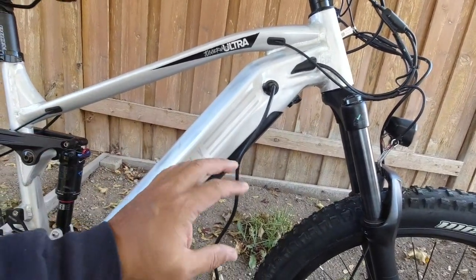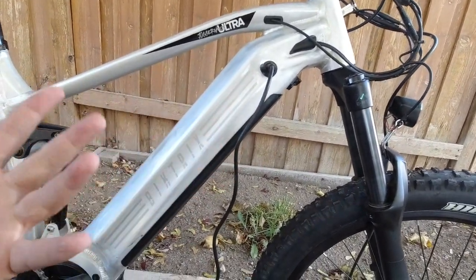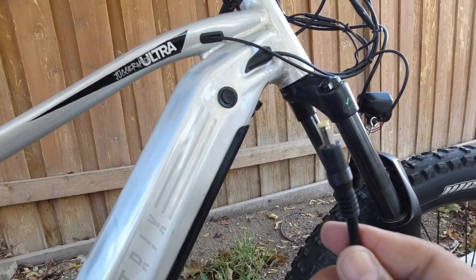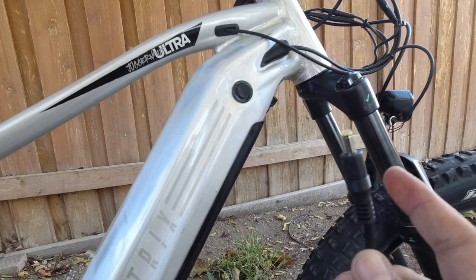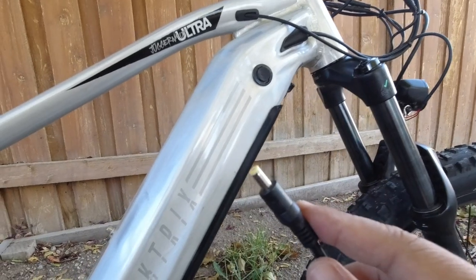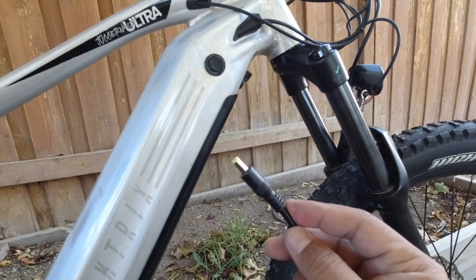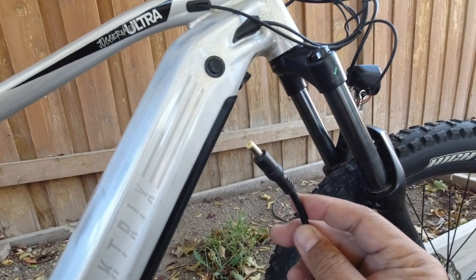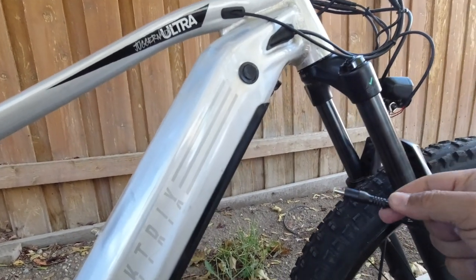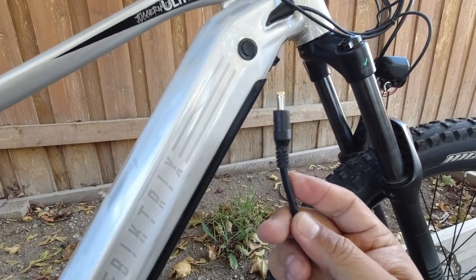If you want to charge the battery inside your house, you can unlock it, take it out, and charge it off the bike. Something nice to note: I've seen other bikes where you need an adapter to charge the battery off the bike — Giant does that and I think that's kind of ridiculous for the price. With this one, one wire charges it whether it's on the frame or off the bike. One wire — that's nice.